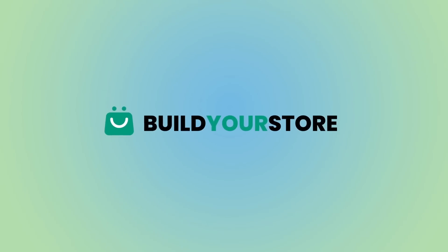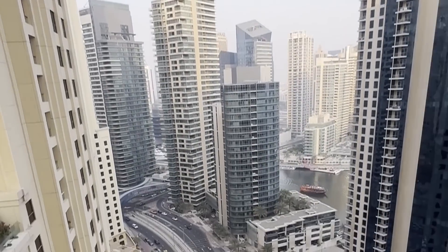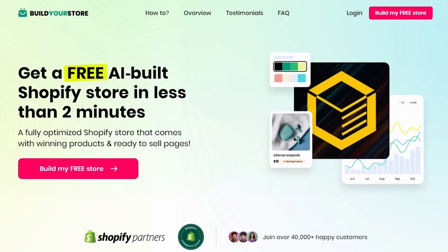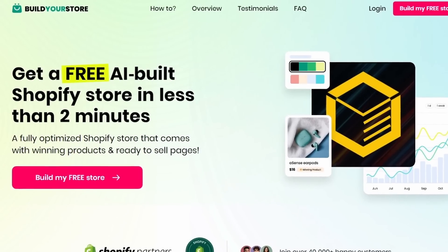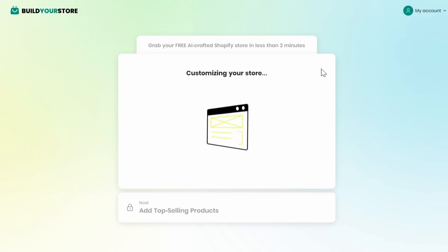Did you know that you can start your very own business right now with minimal investment, no upfront costs, and a manageable time commitment? Today's sponsor, Build Your Store AI, is the ultimate e-commerce solution that lets you do just that.